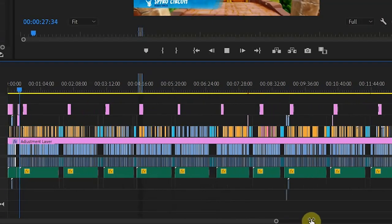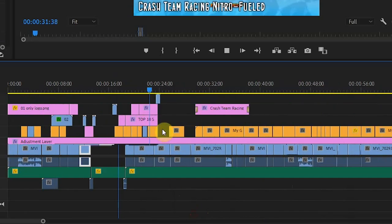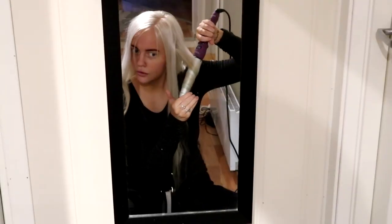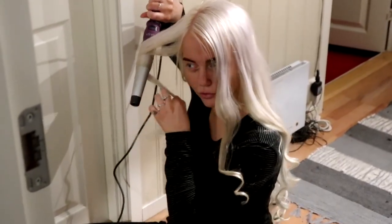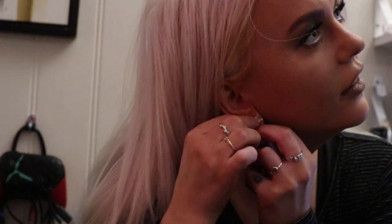I think I average around 8 to 10 hours because I'm very thorough and picky when it comes to editing. But in general, the entire process of making a YouTube video goes something like this: first of all, I play a game, and then I decide that I want to talk about it in a video.